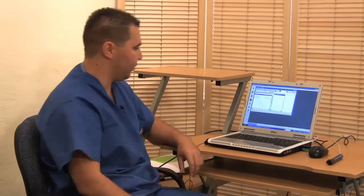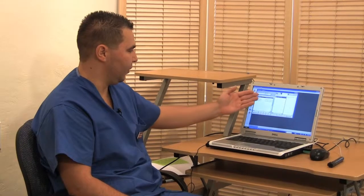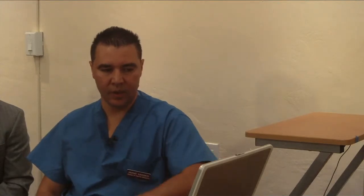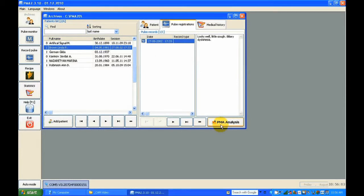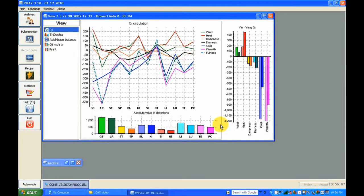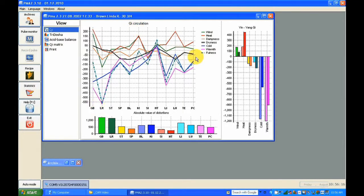I'll show you how the software screen looks like. This is the main screen. You can see different parameters, and this is a patient list showing the real time when the patient's pulse was measured. Clicking on a patient and then clicking the PMA Analysis button shows up the analysis of the energy flow. The software displays the Qi energy circulation — in each organ, different energy. This is the five-elements energy, showing which energy is up or down and what kind of energy is in each meridian.